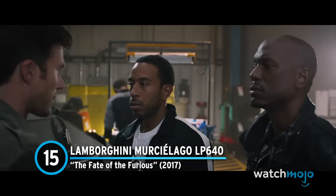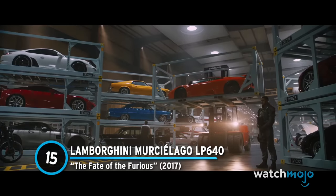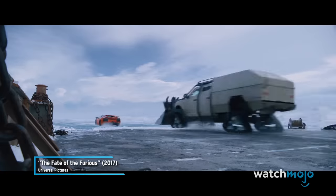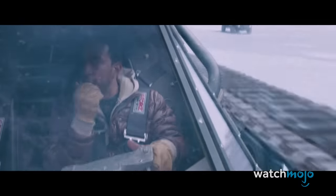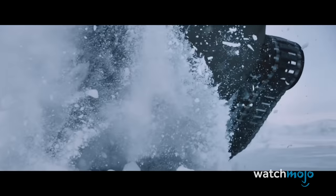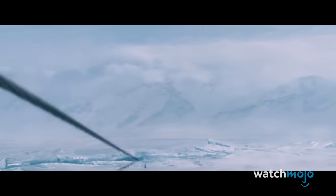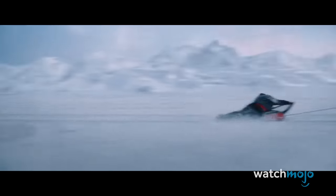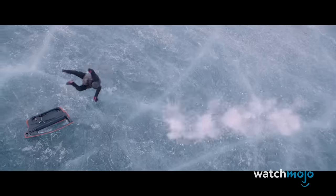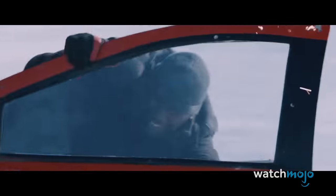Number 15: Lamborghini Murcielago LP640 from The Fate of the Furious. The crew should work with the FBI more often because they always seem to have some sweet rides. Though Roman is initially prohibited from using the Lamborghini in New York City due to its obvious bright orange color palette, he finally gets the chance in the Russian tundra. Roman lands firmly in the water, but before he even has a moment to shed a tear, he promptly ejects out of his seat. Thankfully, the Lambo lives on in the form of the driver's side door, which Roman uses as a sled, a shield, and finally as a weapon before he's through.